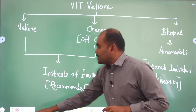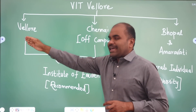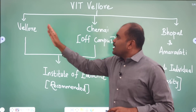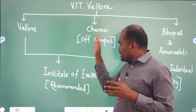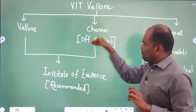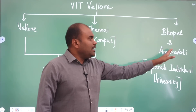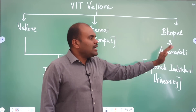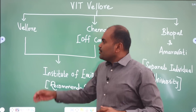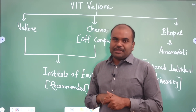VIT Vellore has four campuses. One is at Vellore, another one is at Chennai — that means VIT Vellore's off-campus is at Chennai campus. And Bhopal and Amaravati campuses are separate individual universities. Vellore and Chennai campuses are recommended with the Institute of Eminence tag.